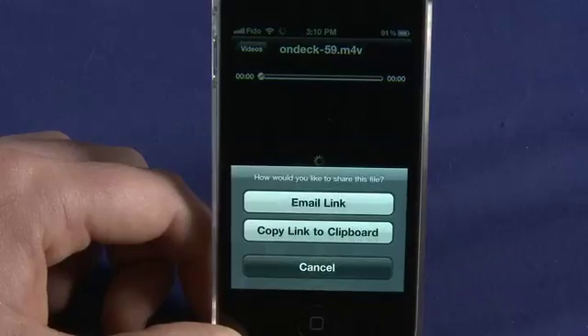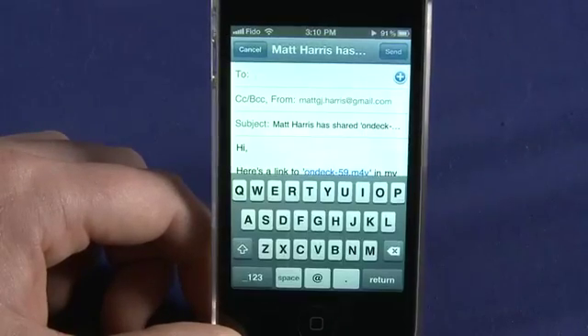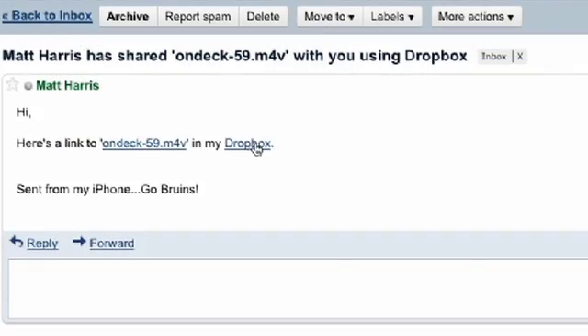Unfortunately, the app does not let you edit your files. However, the app does allow you to email files. By tapping the email button, a new message is created without exiting the Dropbox app. The message is pre-populated, featuring a link to the file in your Dropbox.